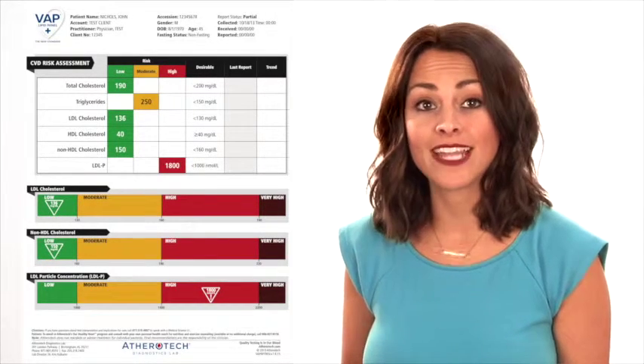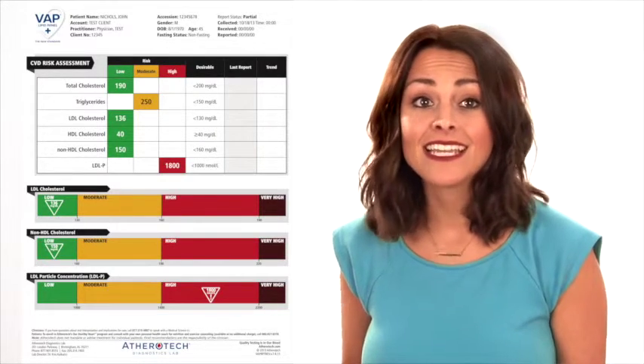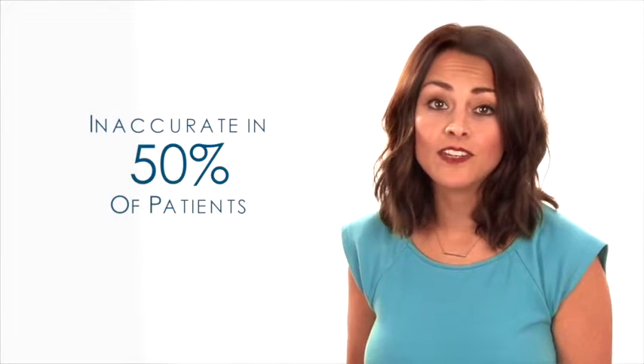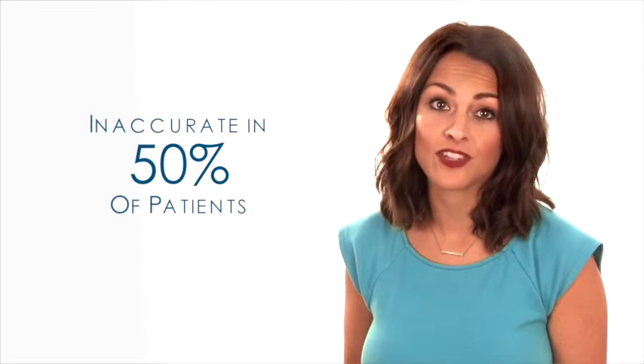So when you've had your cholesterol taken in the past, more than likely it was done by an estimation of these numbers based on a dated equation. A lot of research has shown that this basic cholesterol test just doesn't get the job done. In fact, it is inaccurate in 50% of patients, giving you and your doctor a false sense of security.